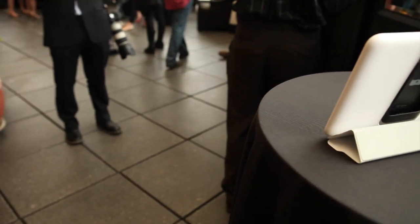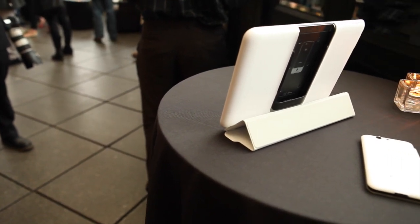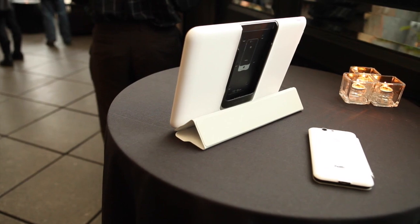Hey everyone, I'm Mark for Android Central. I'm here in New York City at an AT&T event with Nick, who's going to tell us more about this device that they're showing off tonight. Tell us more about it.